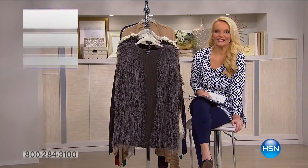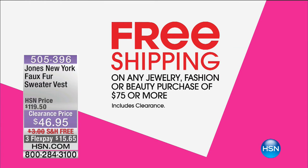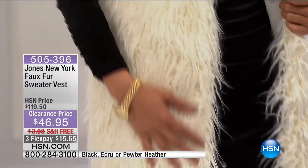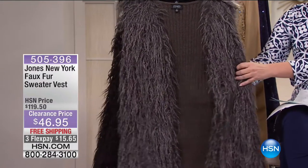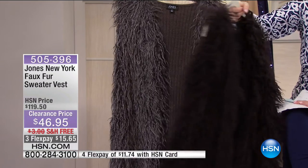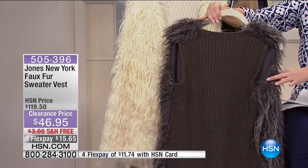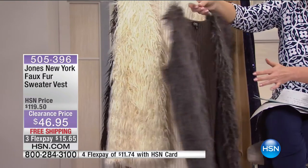About 10 minutes left to shop. Don't forget: hit $75 in fashion, beauty, or jewelry and you're into free shipping. Now, the Jones New York faux fur sweater vest - taken from $119 to $46.95 with free shipping. Great color choices: our model has the ecru, a winter white. In front we have pewter heather and we have black. Ready, set, go - only a couple hundred in each color.